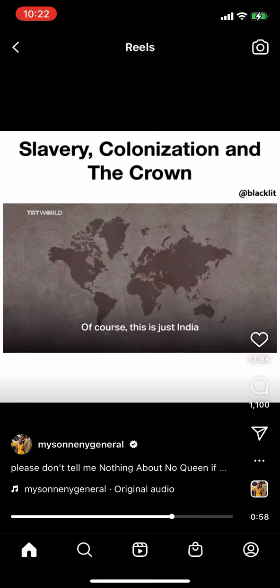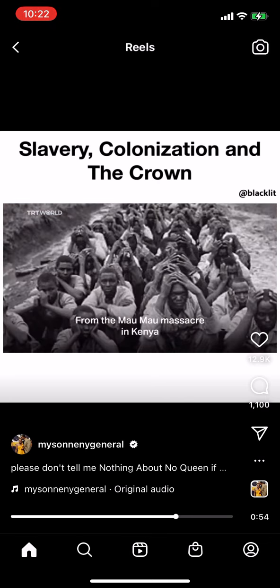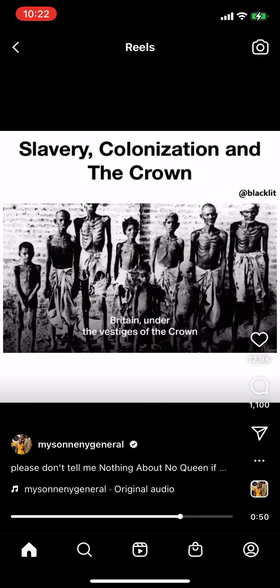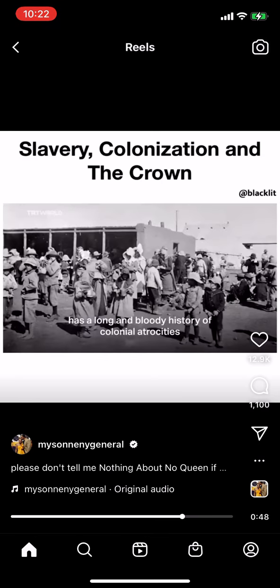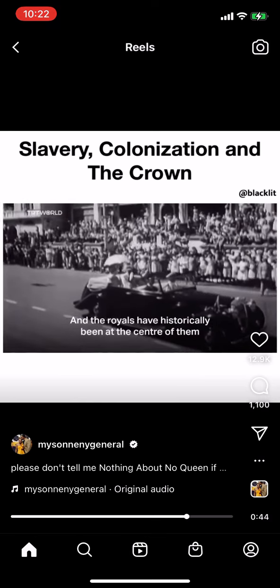Of course, this is just India. At its peak, Britain had colonized 25% of the world's surface. From the Mau Mau massacre in Kenya to concentration camps in South Africa, Britain, under the vestiges of the crown, has a long and bloody history of colonial atrocities, and the royals have historically been at the center of them.